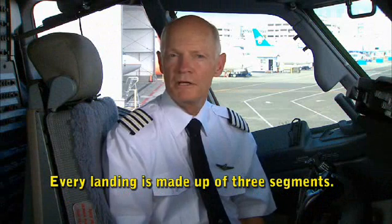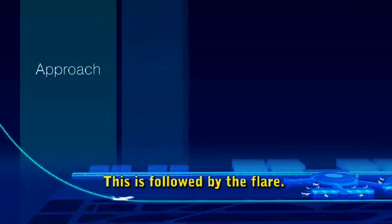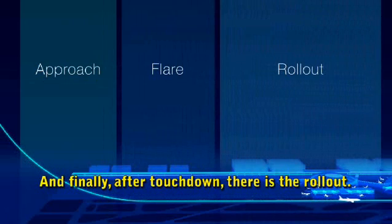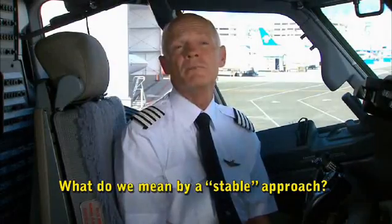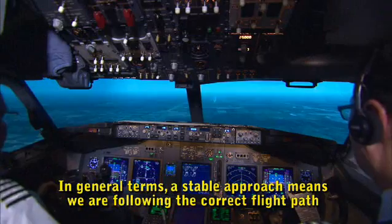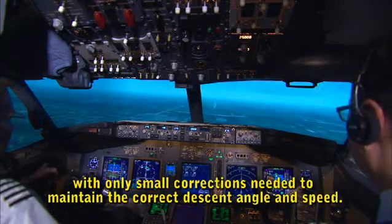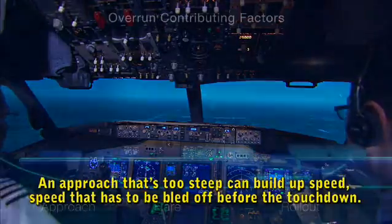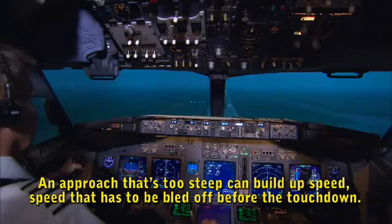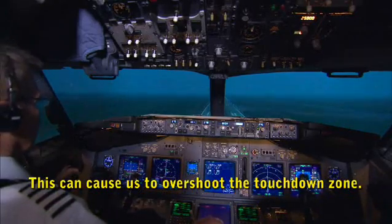Every landing is made up of three segments: first is the approach, followed by the flare, and finally after touchdown, there is the rollout. A stable approach means we are following the correct flight path with only small corrections needed to maintain the correct descent angle and speed. An approach that is too steep can build up speed — speed that has to be bled off before touchdown — and this can cause us to overshoot the touchdown zone.